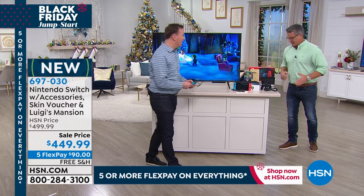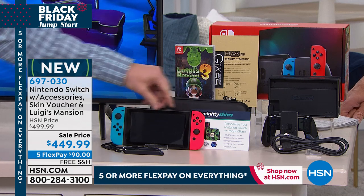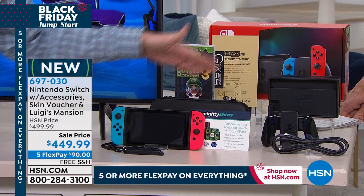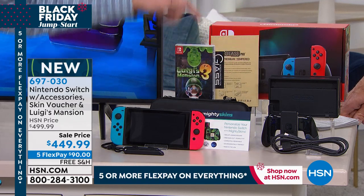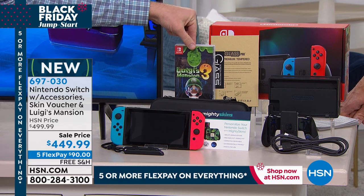Let me walk over and show you exactly what you get, because normally when you just buy the Switch, you're getting just the console alone. This is the docking station — I'll show you that in a second. This is Nintendo's hottest game console they've ever offered. Luigi's Mansion just got released a couple of weeks ago.